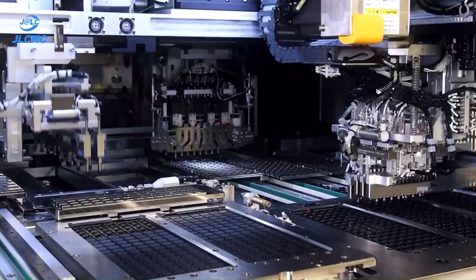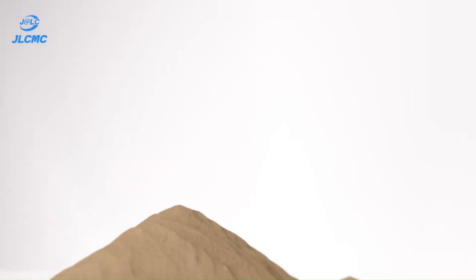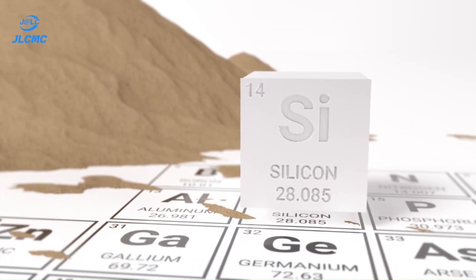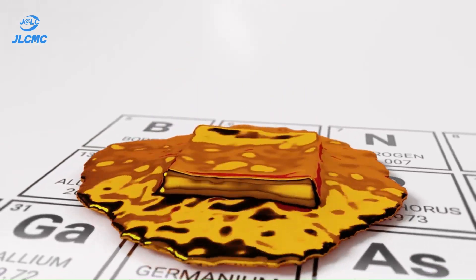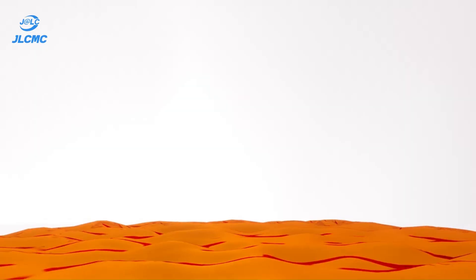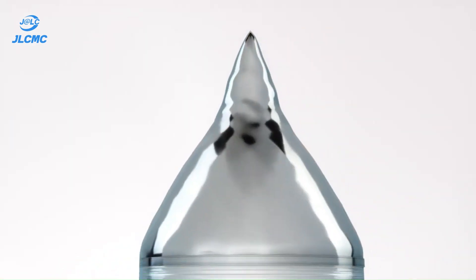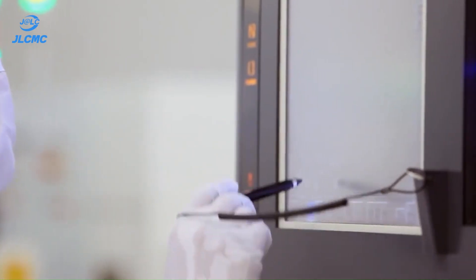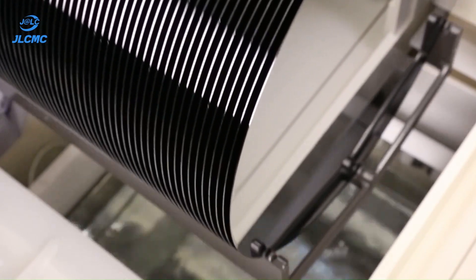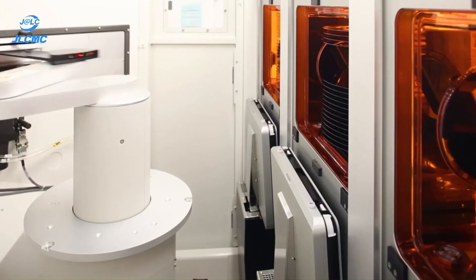Let's dive into silicon processing, the foundation of ICs. It all starts with silicon, extracted from sand and purified to an incredible 99.9999% purity. Using the Czochralski process, we grow a single crystal silicon boule, which is then sliced into thin wafers. These wafers are polished to perfection and doped with elements like boron or phosphorus to create specific electrical properties.